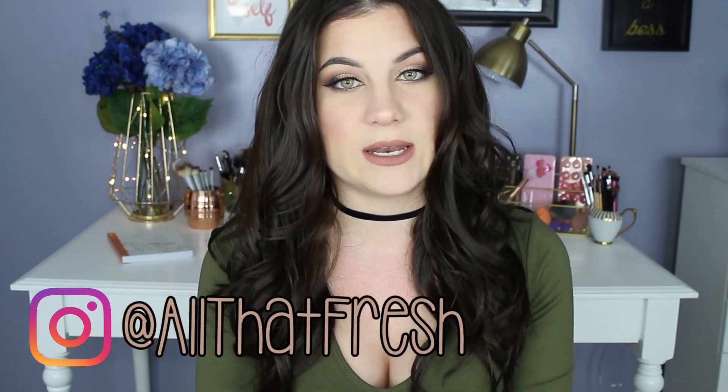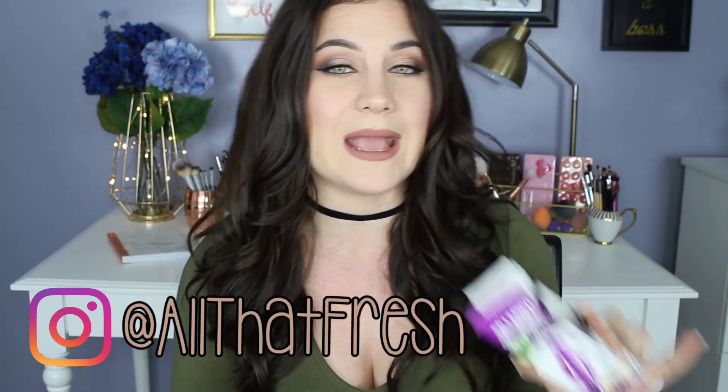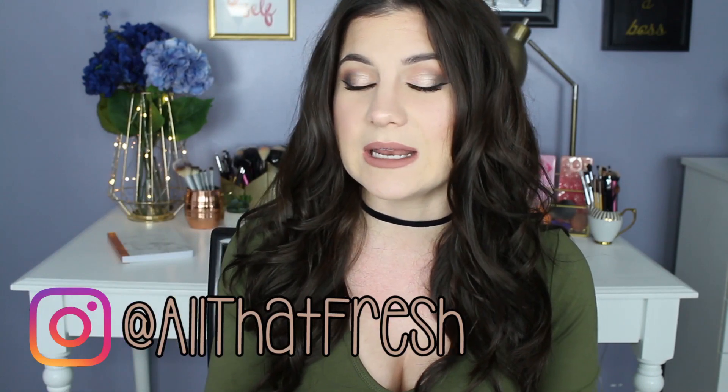I picked this up at Target, and depending on where you get it, this mascara retails from about $8.99 to $10.99. For me that's a little pricey, to be completely honest. When I buy Maybelline mascaras I get them for like $5.99, $6.99, $7.99 at the most. The only other pricier drugstore one I buy is L'Oreal's Telescopic, which is like $8.99 or $9.99. Anyway, I got it for $8.99.